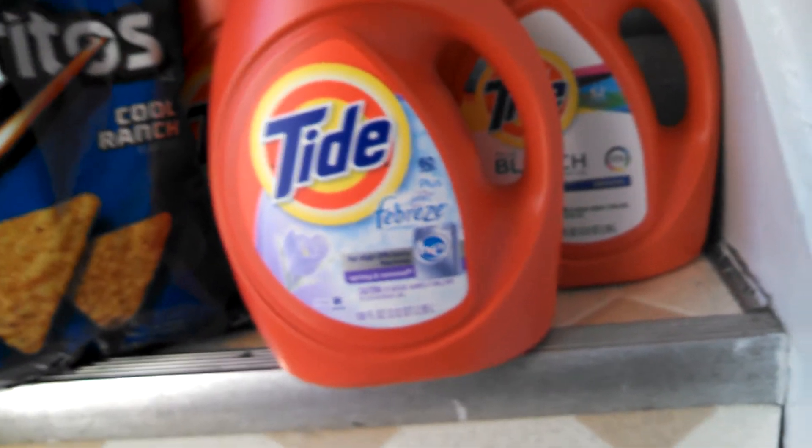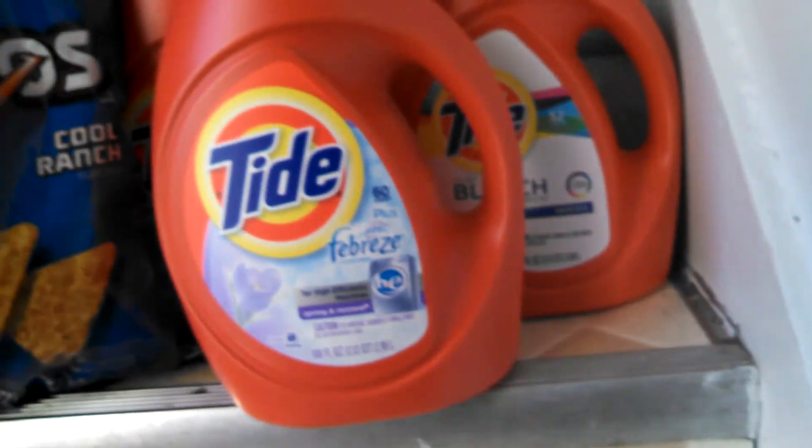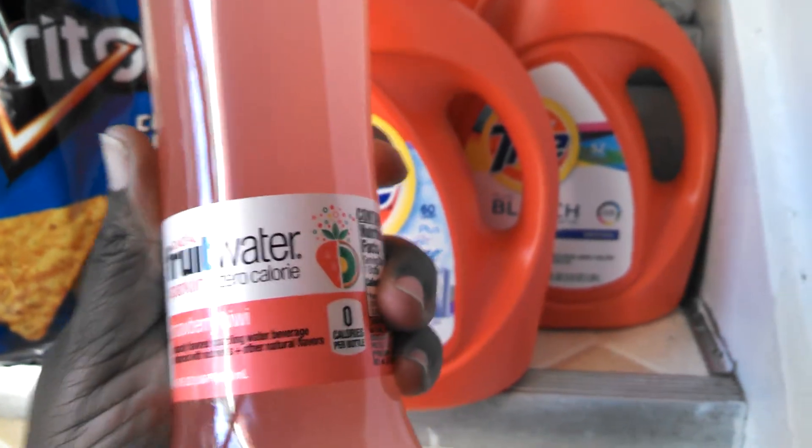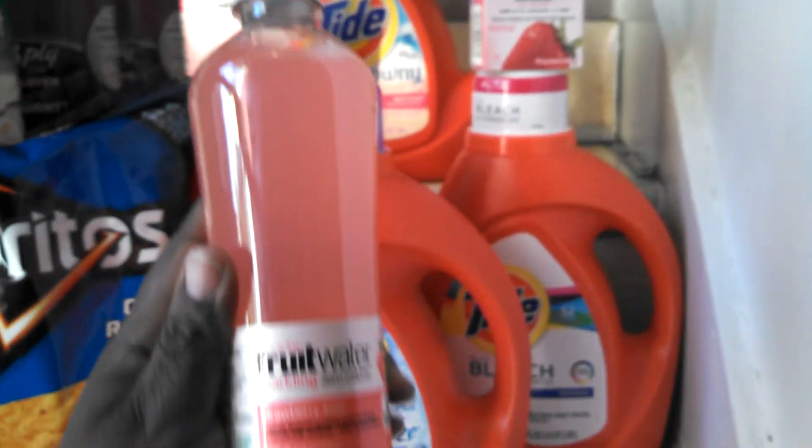I had got the fruit water for $3.99. I had two of them when it was on 2 for $2. This is the one I got for free from Kroger. I had got two of these and I got a dollar back because I had a rain check.